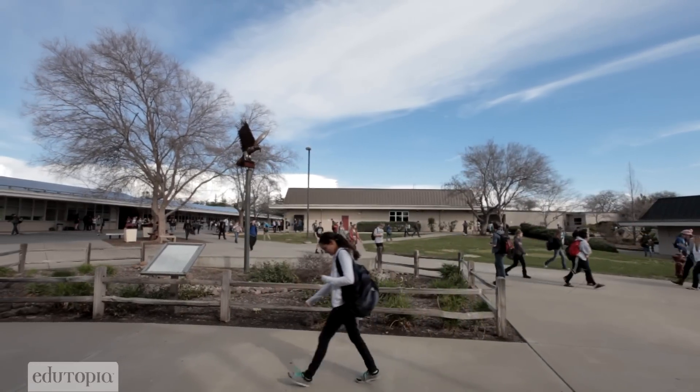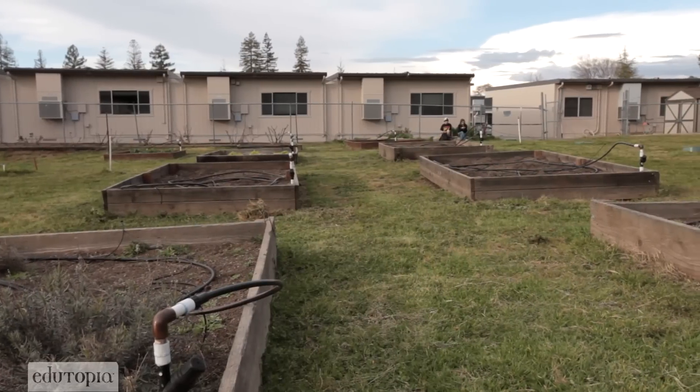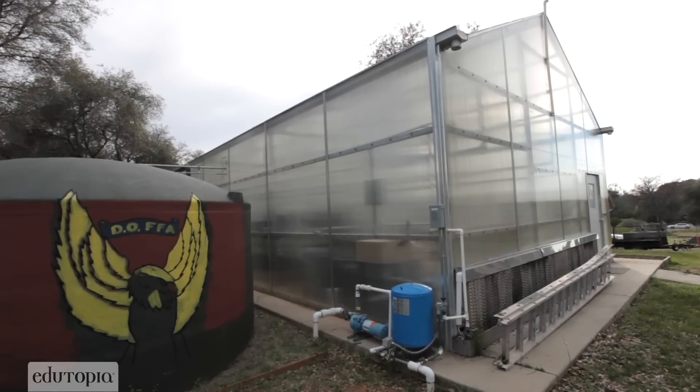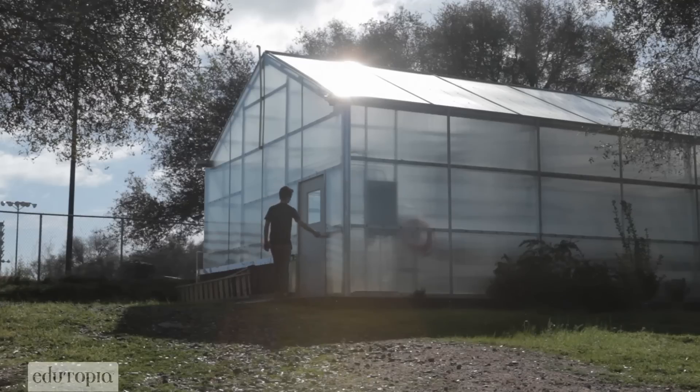So I was in an ag science class and we were doing some work in the greenhouse and I noticed that really there wasn't anything going on in the greenhouse itself. I asked my dad — do you think we can try and put in an aquaponics system in the greenhouse at school? He said write up a proposal, present it to your teacher and the school council and see what they say.